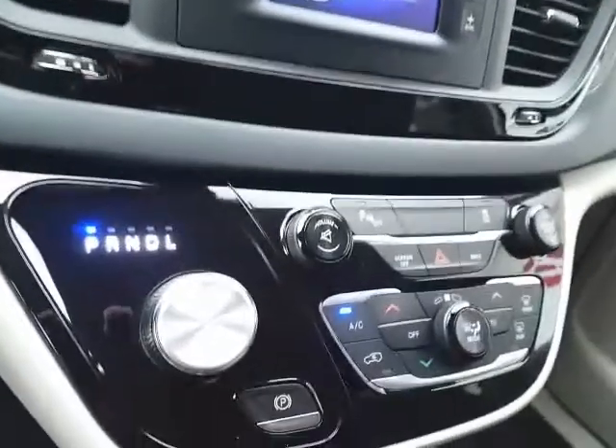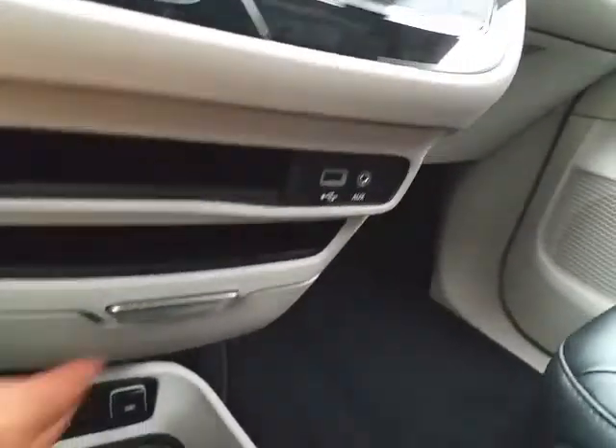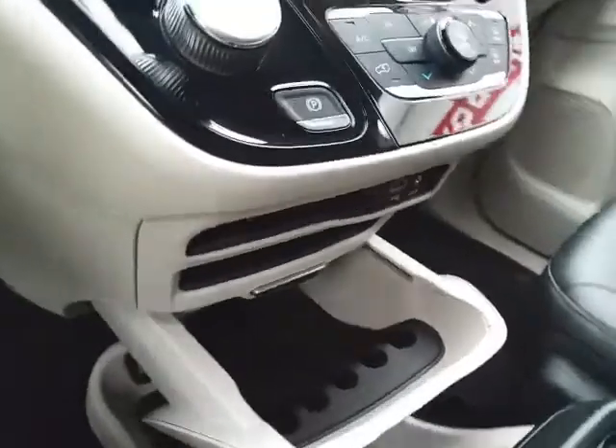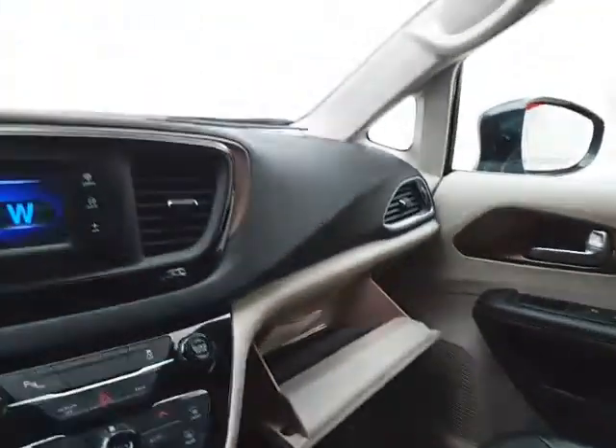Nine-speed automatic transmission with rotary dial shifter. Hard keys for the things used most often. USB and auxiliary input allows you to connect mobile media devices like iPods, MP3 players, and smartphones. Lots of storage in the center, and a spacious glove box with all the owner's materials inside.